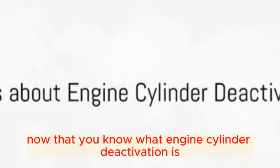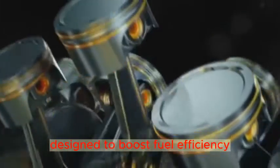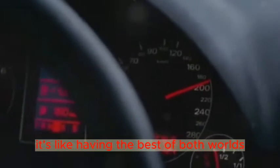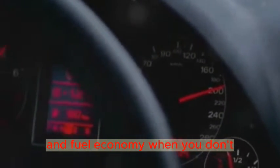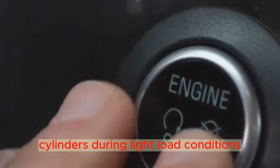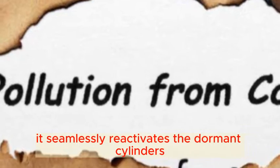Now that you know what engine cylinder deactivation is and how it works, let's summarize the key points. Engine cylinder deactivation is an ingenious technology designed to boost fuel efficiency without compromising engine performance — it's like having the best of both worlds: power when you need it, and fuel economy when you don't. This system cleverly shuts off a portion of the engine's cylinders during light-load conditions, such as cruising or idling. Then, when you need full power like during acceleration, it seamlessly reactivates the dormant cylinders.